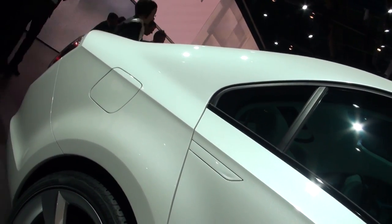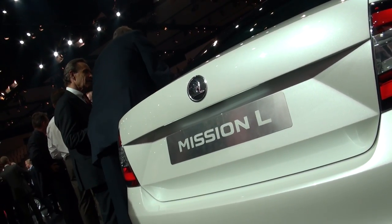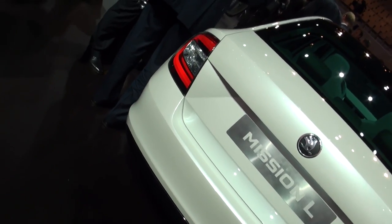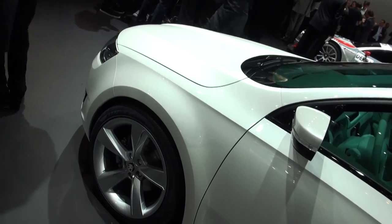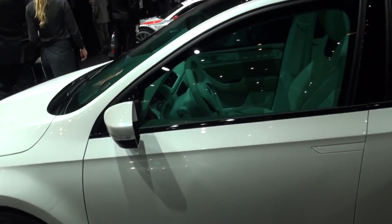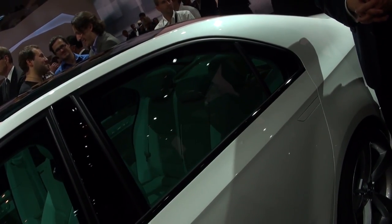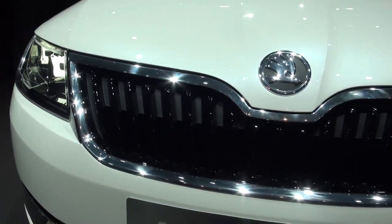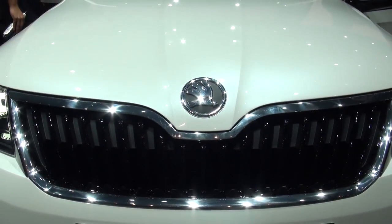Skoda hopes this new model will fill the void between the Skoda Fabia and the Octavia. The Fabia is priced from about 10 grand and the Octavia 14 grand, meaning this car will fit in around £12,000 when it's available next year. Saloons of this size are fairly sparse on the market at the moment, so expect this new Skoda to go up against the Volkswagen Golf and Ford Focus, which dominate in the medium segment.